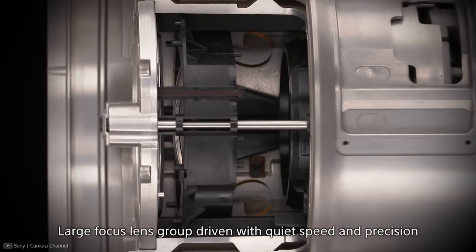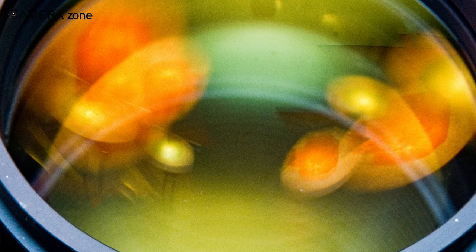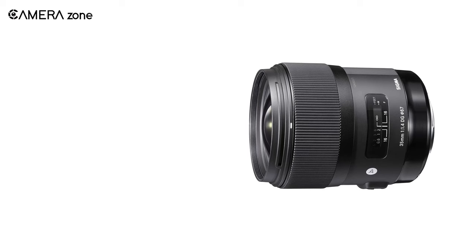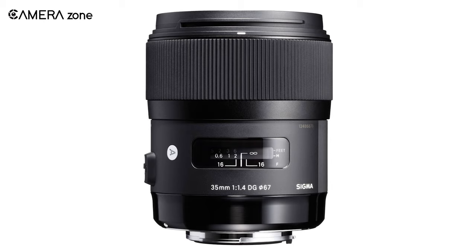For bokeh quality, this lens features a nine-blade diaphragm. Its Hypersonic Motor infused with an advanced autofocus algorithm enables faster and silent autofocus performance. It also incorporates a floating element system for optimal optical performance throughout the focusing range, starting from 11.8 inches to infinity. Overall, if you are looking for a value-for-money lens with decent features for your product photography, then this lens is just for you.